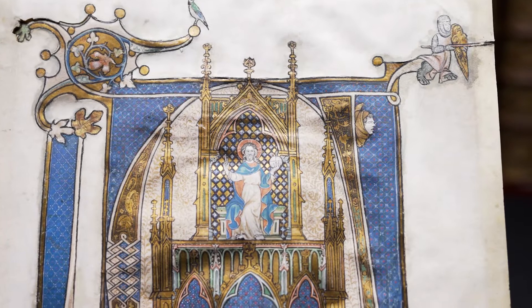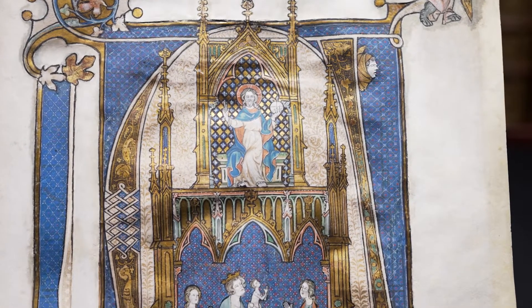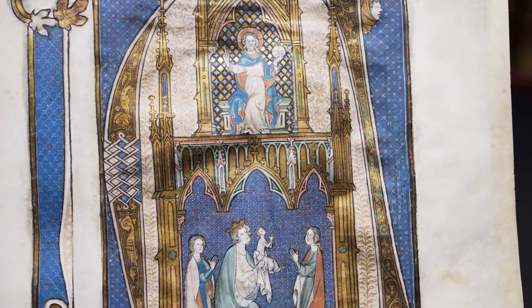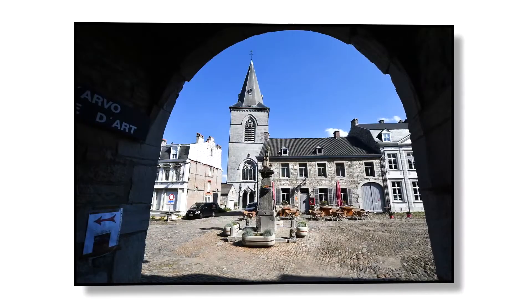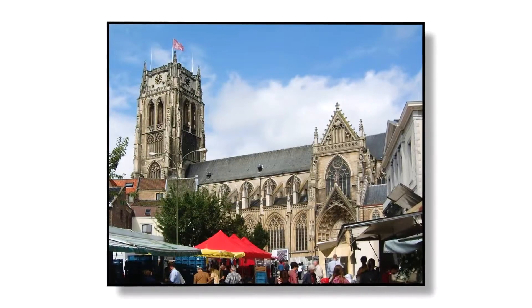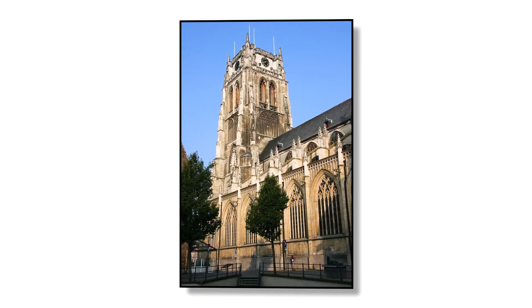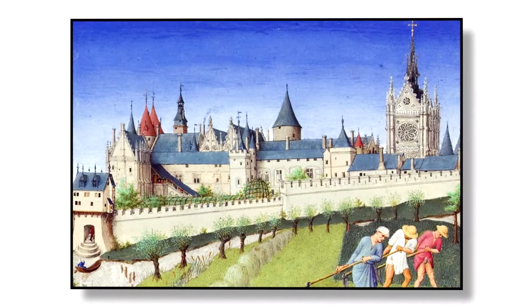Little is known about the Franciscan monk Johannes von Falkenburg. All that has been bequeathed through his book painting is that he was deeply occupied with the art of his days — for the main part, the architecture and painting of his home, the Belgian Mosan region. But it seems that he also went to Paris, the 13th century's center for book art.